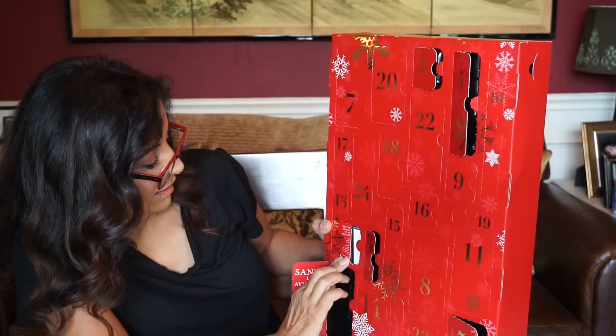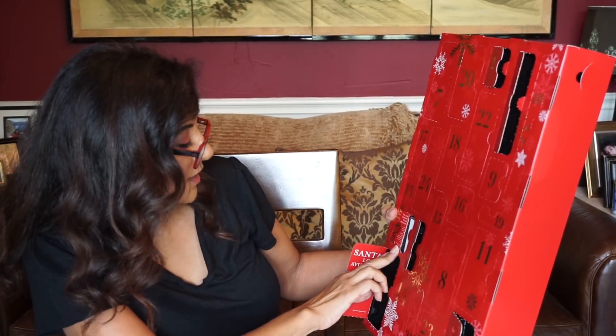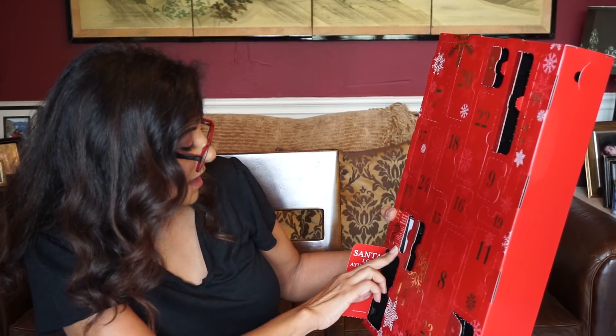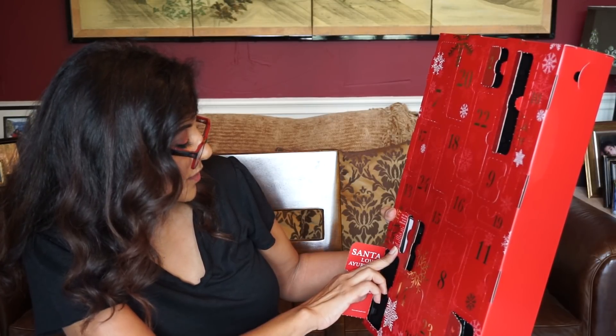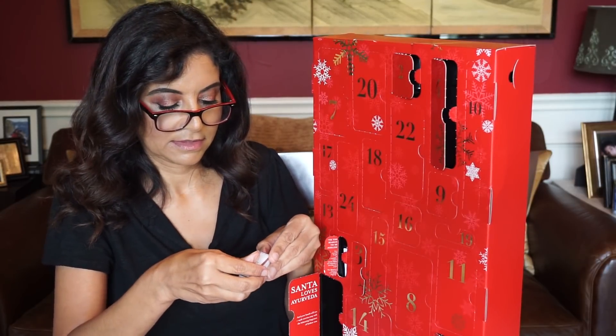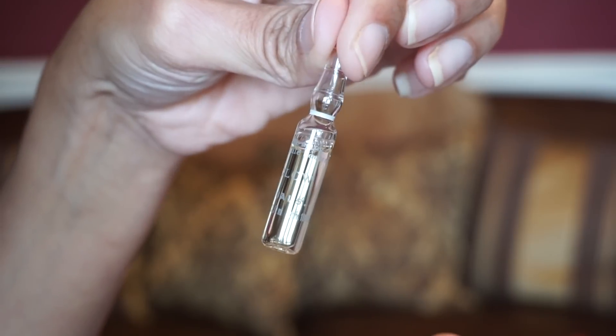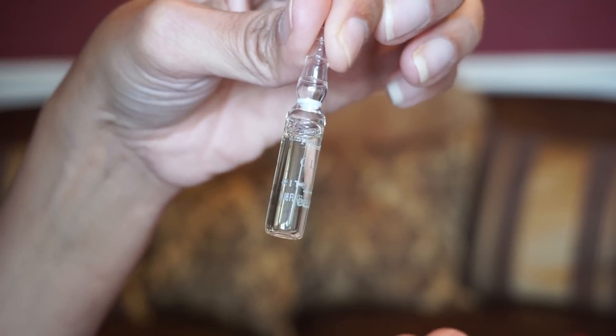Now let's find number six — a little bitty one. 'Tis the season to be ageless — give yourself the gift of youthful radiant skin by adding this ampoule to your skincare ritual.' It comes in a little box — a little bitty ampoule called the Ritual of Namaste Glow.